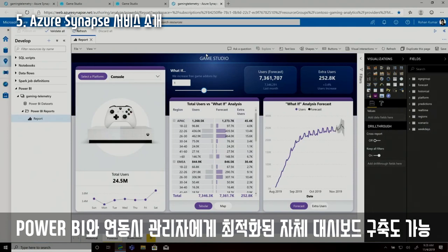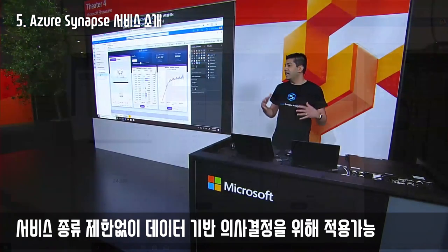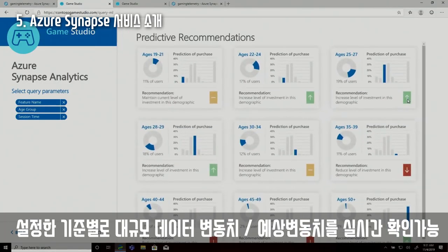We've deeply integrated Synapse with Power BI, making them the best combination in the industry. You can build Power BI reports and enterprise-grade semantic models right from within the Synapse workspace. With this level of deep integration, business users can gain insights they need to make data-driven decisions in a timely manner. The response times were near instantaneous and I got my predictive analytics within Synapse.